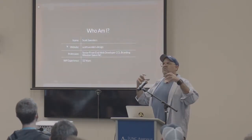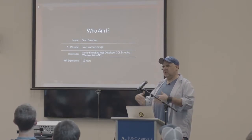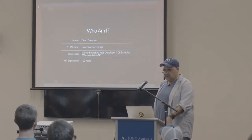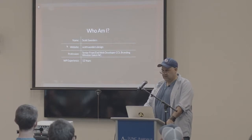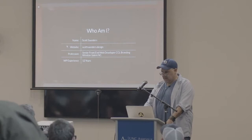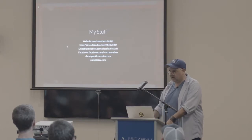I'm going to punch you in the face with a bunch of data, then go into WordPress, look at an example, and then go through the code again. So, this is me — my website is scottsunders.design. I'm a senior front-end developer for CCO Branding in Winston-Salem. I've been doing WordPress development for 12 years. Before that I was an illustrator, and before that I was an Apple Hyatt Systems engineer from L&C in Virginia. I've also been an instructional technologist.